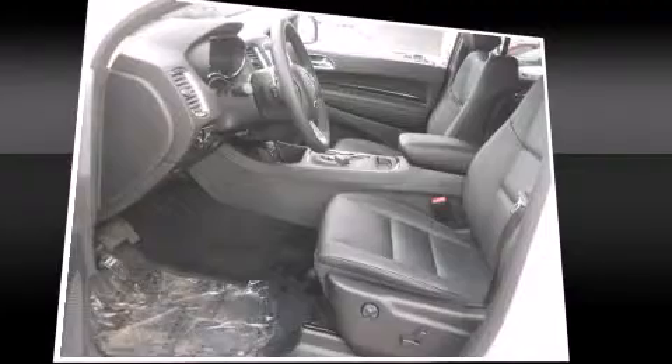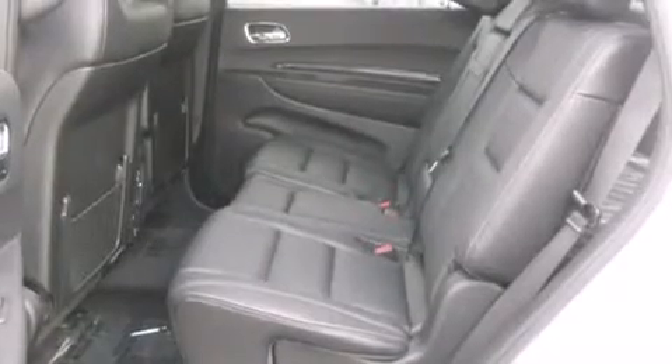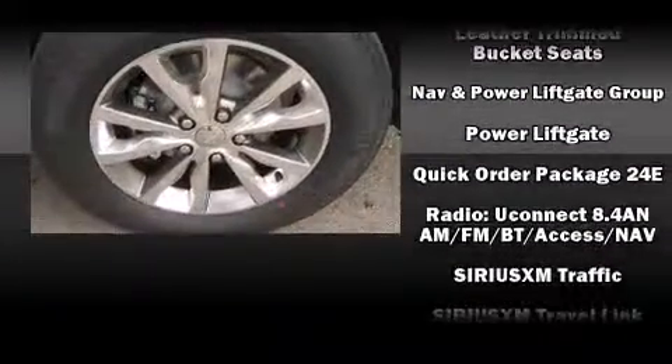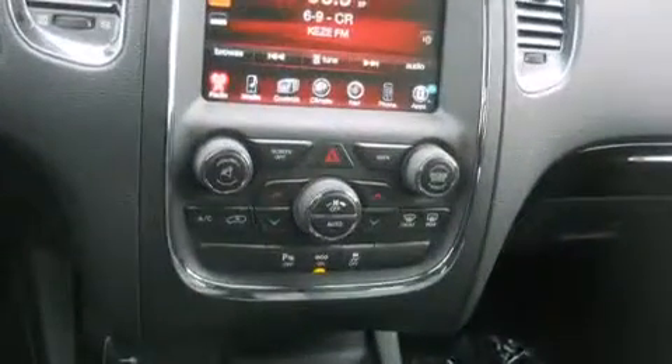Additional safety features include brake assist, anti-whiplash front head restraints, a panic alarm, an emergency communication system, and four-wheel disc brakes with ABS. Electronic stability control ensures solid grip on the road surface no matter how challenging the driving conditions.